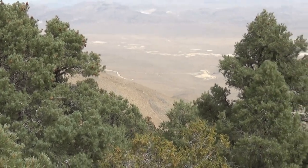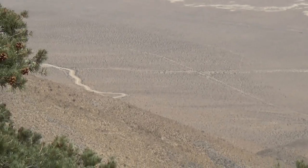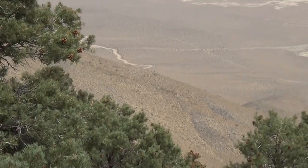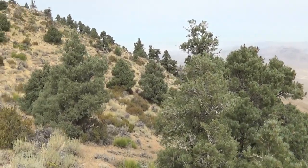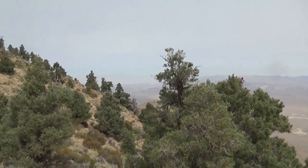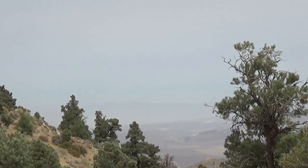I made it to the saddle, and way down there is the Owens Valley and Highway 395. Pretty smoky.